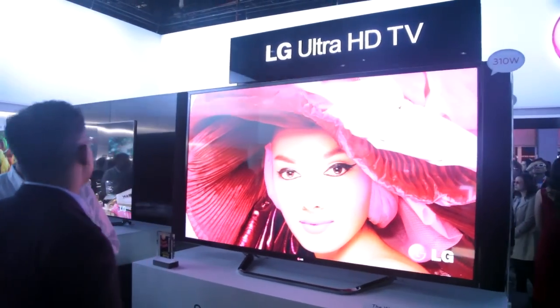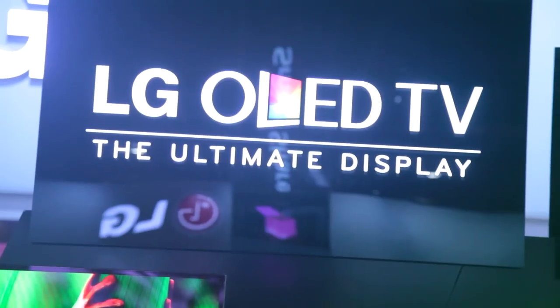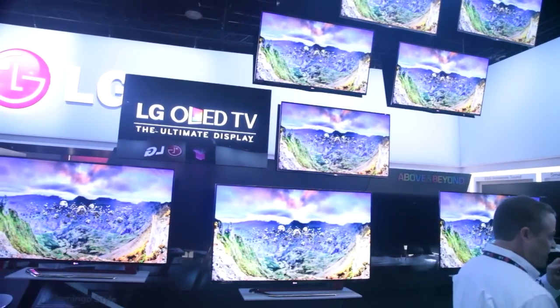If you want to be an early adopter of 4K technology, you can get one of these TVs for $20,000 to $25,000. Expensive, but big and beautiful.